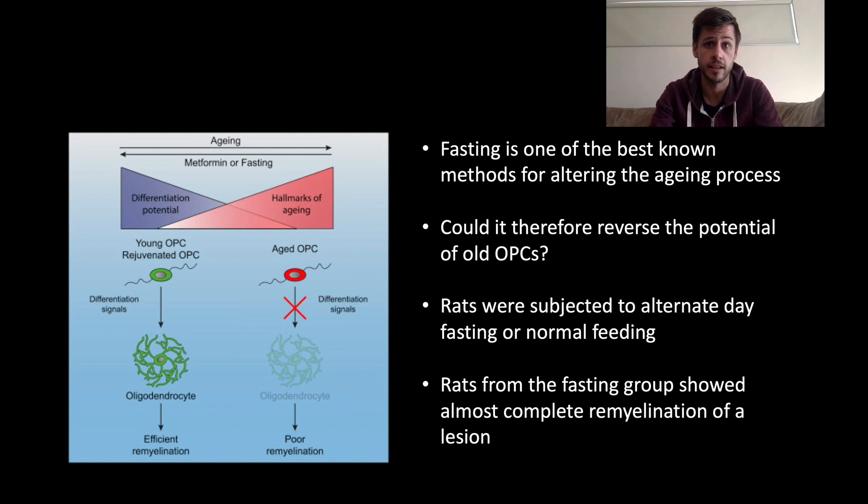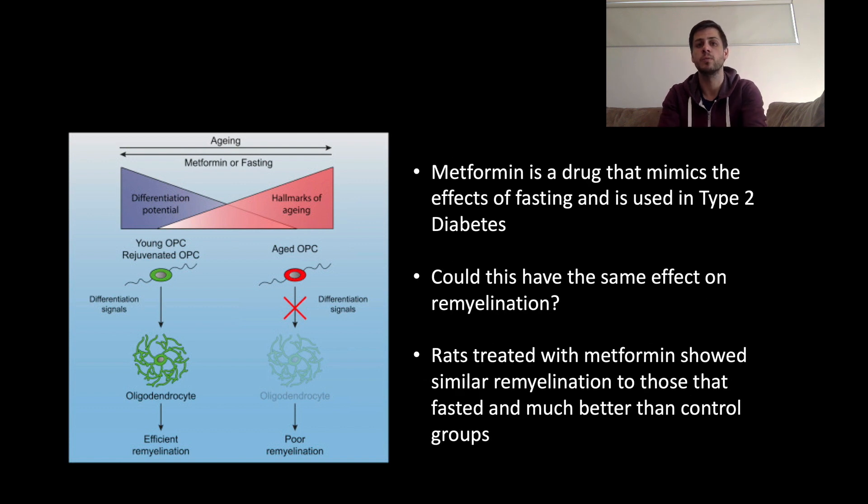That's obviously a really exciting result. They then went on to see whether a drug could produce the same effects. Metformin is a drug commonly used in type 2 diabetes, and it essentially mimics the fasting process or mimics the effects of fasting. Logically, they thought: could this drug have the same effects on remyelination that they saw in the fasting rats? Excitingly, they did see the same results — rats treated with metformin showed a very similar remyelination pattern to those that had fasted, and again, much better than the control group that hadn't been treated with metformin.